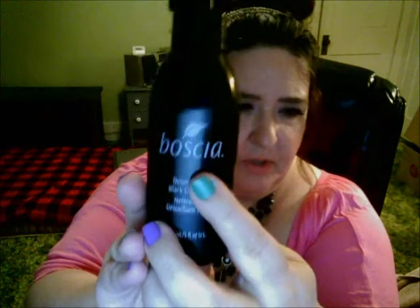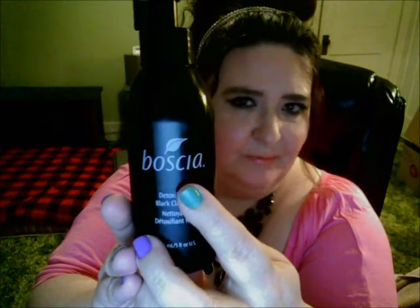For face, let's go to the cleanser first. I definitely want to repurchase another one — it's getting low. I think the company is pronounced Boscia — I know I'm probably butchering it. But this is the detoxifying black cleanser. And let me just say, I really love using this.